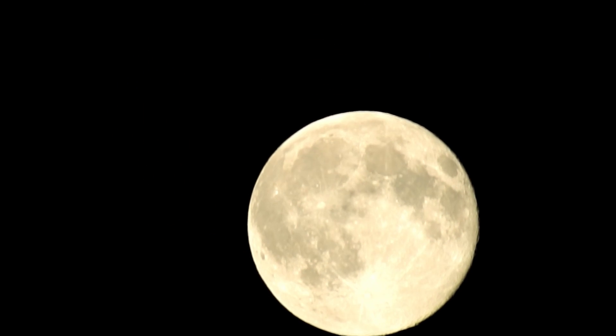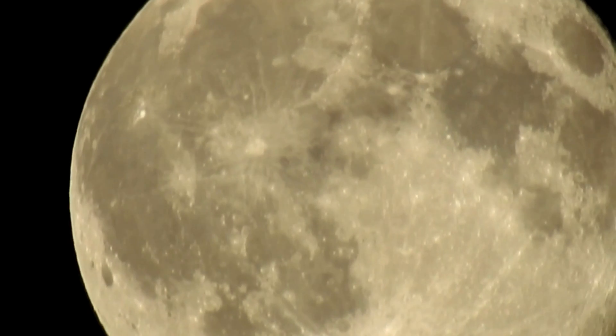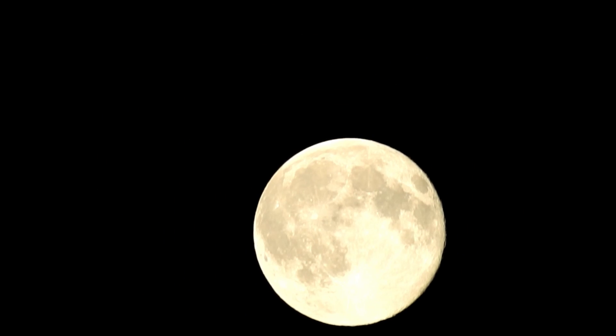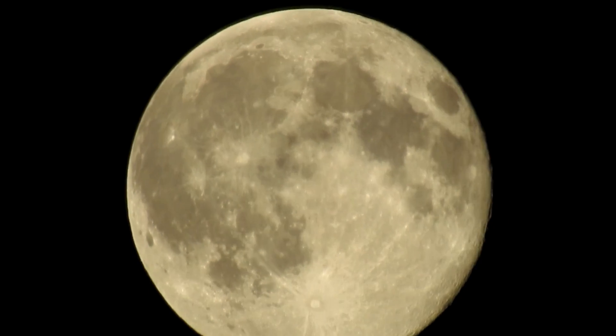Some odd things about the moon: we've always only seen just one side of it. That's why when people talk about the moon they say 'the dark side of the moon' — because this is just the side that we get to see here on earth.